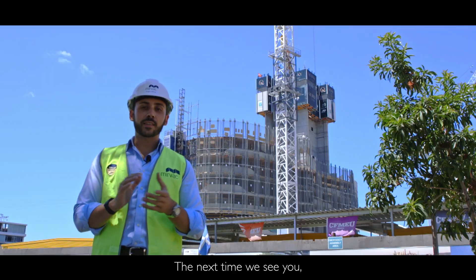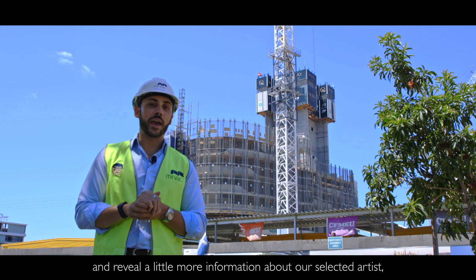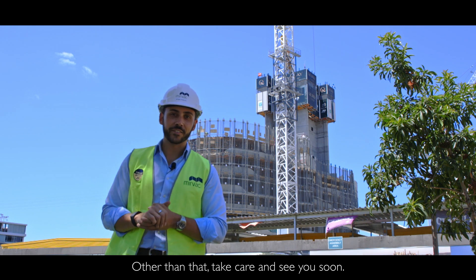That's the latest at Key. The next time we see you, we'll introduce you to some of the other team members and reveal a little more information about our selected artists who will be contributing to the Key project. Take care and see you soon.